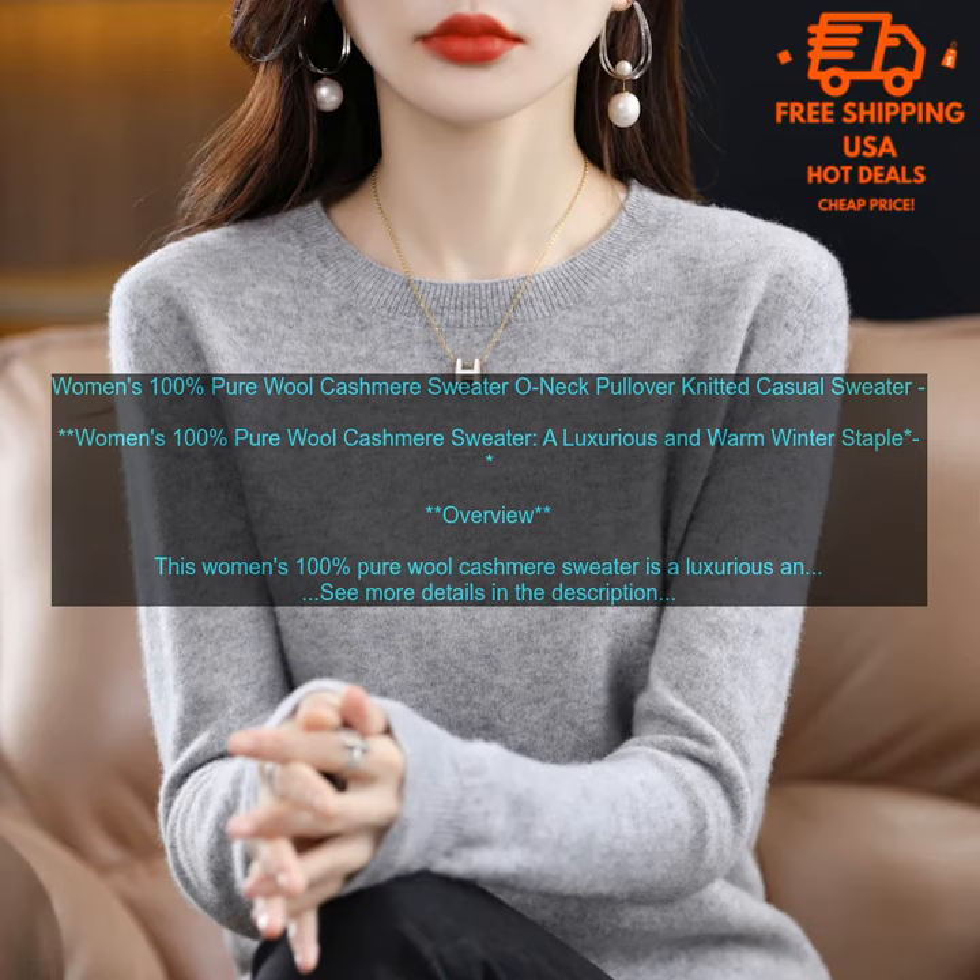Bottom Line: If you're looking for a luxurious and warm winter sweater, this women's 100% Pure Wool Cashmere Sweater is a great option. It's made from the finest quality materials, and it's incredibly soft, warm, and versatile. You'll love wearing this sweater all winter long.